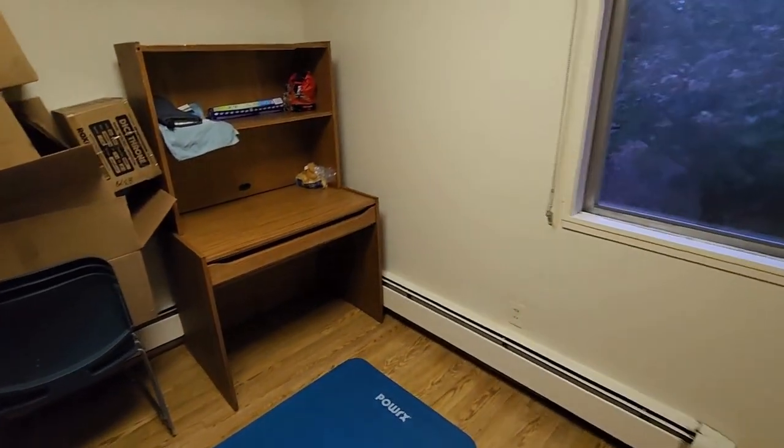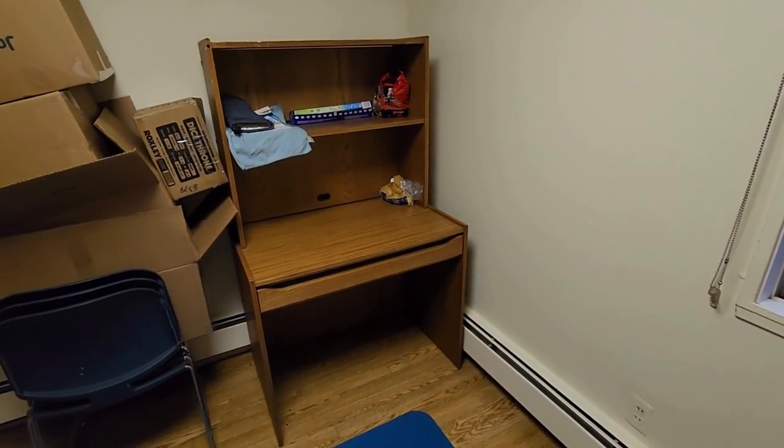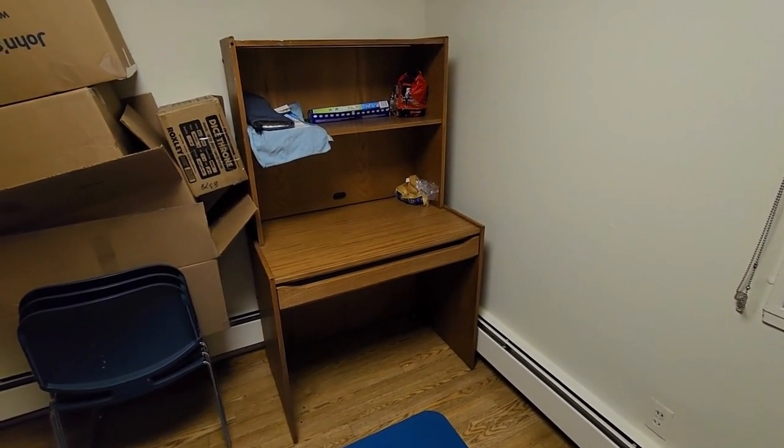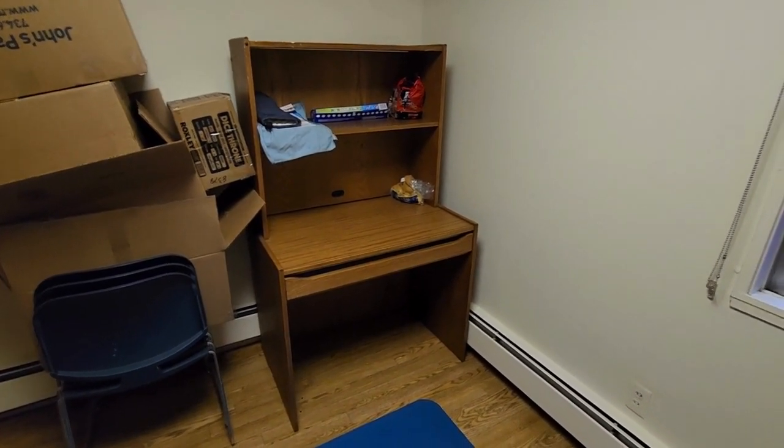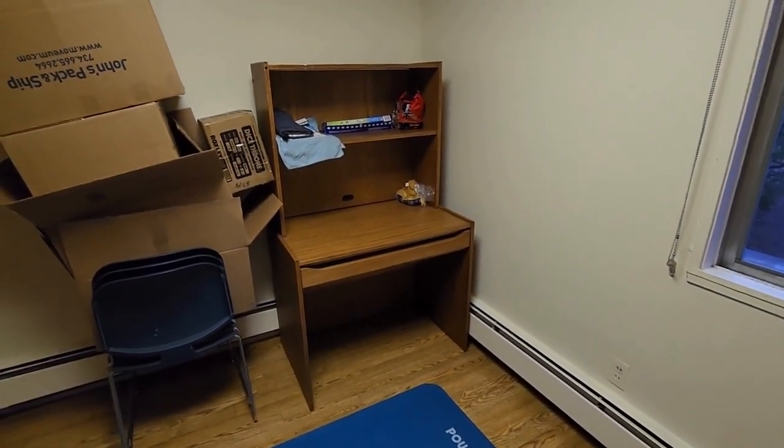One thing you may have noticed is my kitchen table looks kind of weird. That is because this is actually what is supposed to be the working table. However, I have switched the tables.